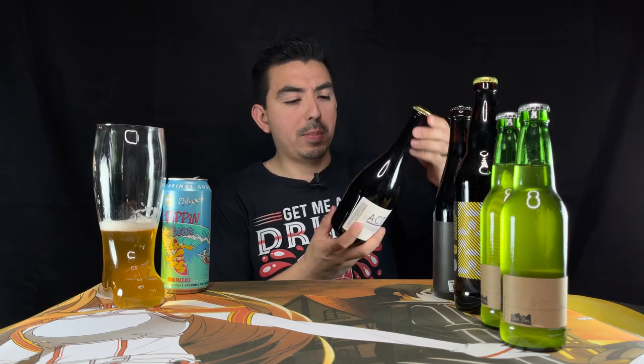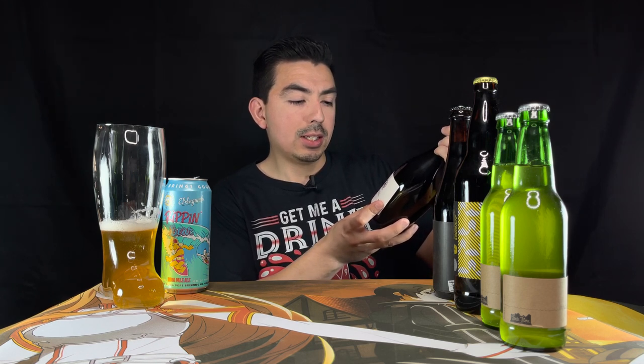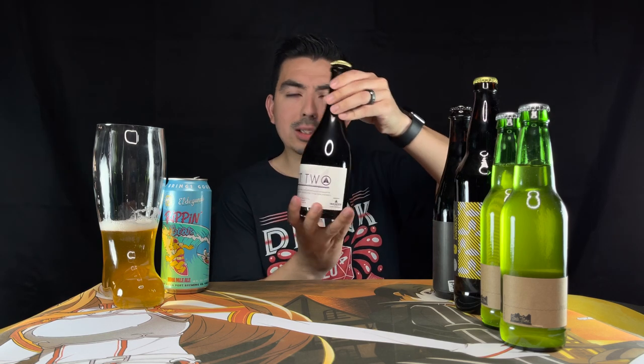The last of the bottles we got here is Act Two — a blend of two and three year spontaneously fermented cool ship aged in oak barrels on local blackberries. It's brewed by Wander. Interesting. It's almost kind of like a wine bottle.